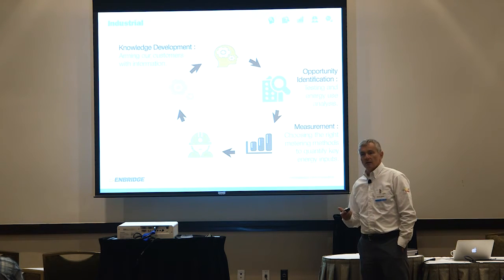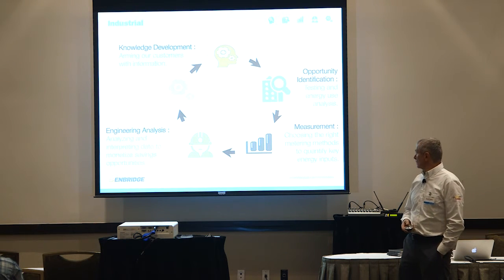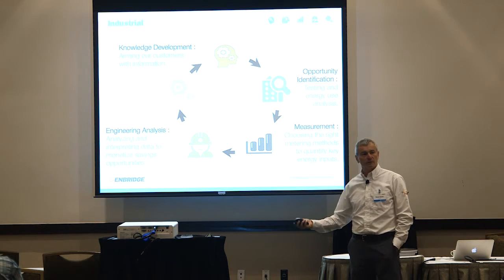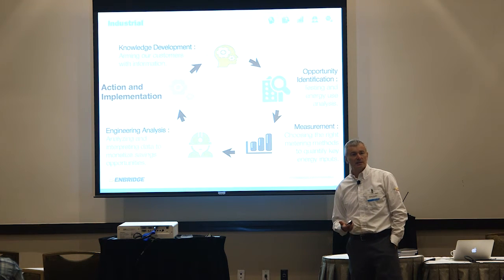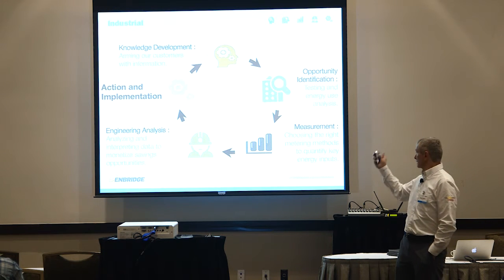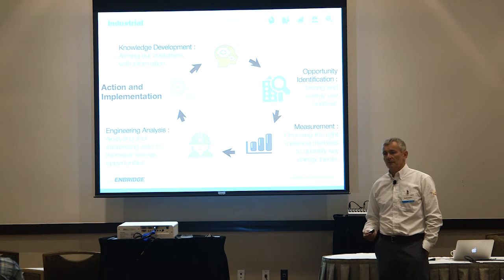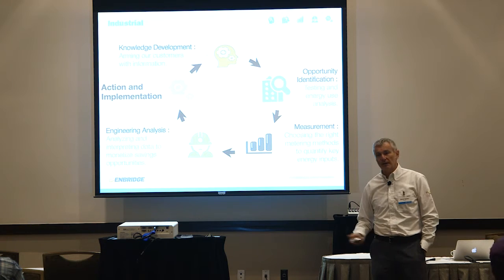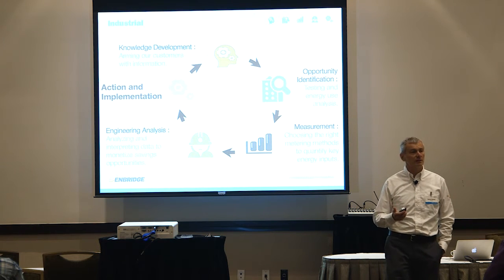The steps of how we do this will be very familiar to those from manufacturing and quality backgrounds — it's plan, do, check, act. Step one: knowledge development, workshops like this. Step two: we help you identify the opportunity — where can you save energy? We support you through measurement of thermal energy streams, then we help you make sense of the collected data. Ultimately it's action and implementation — the stuff you actually implement in your facility — because without action, all the prior steps won't result in changes.